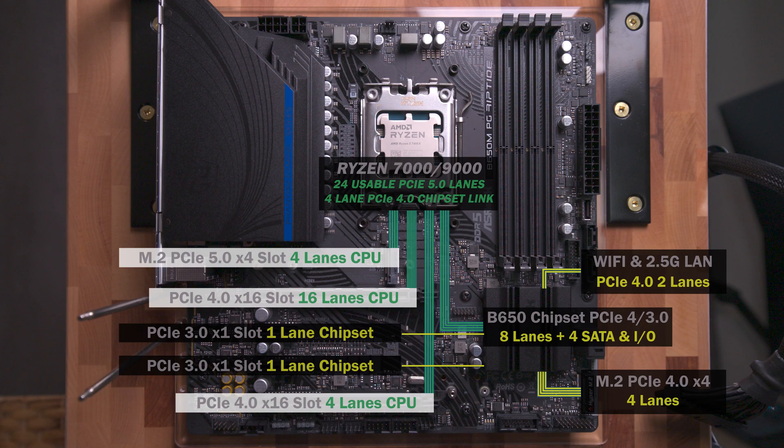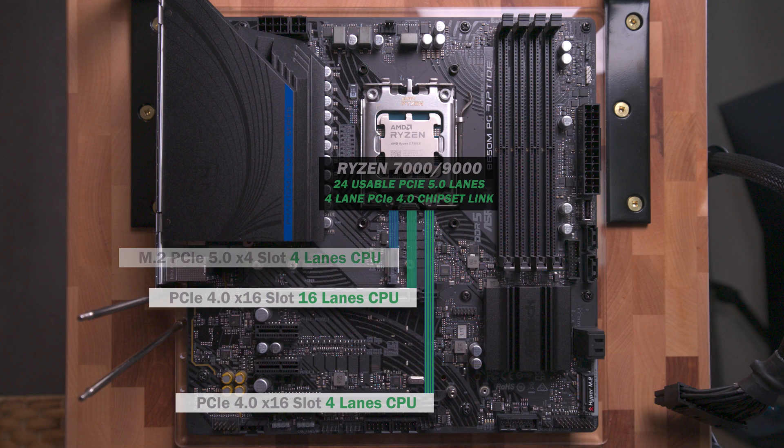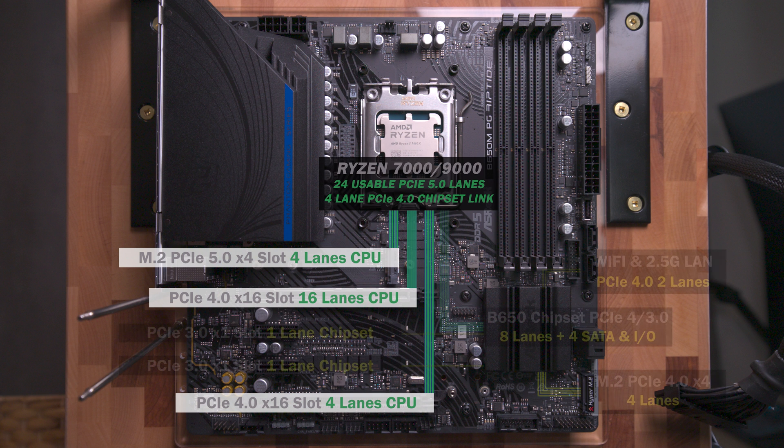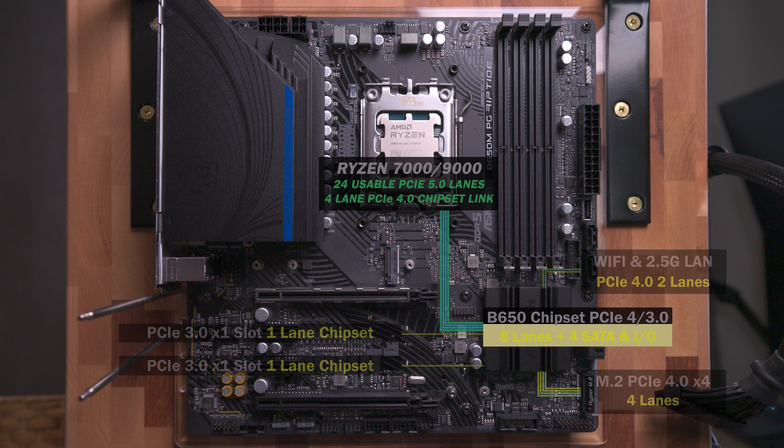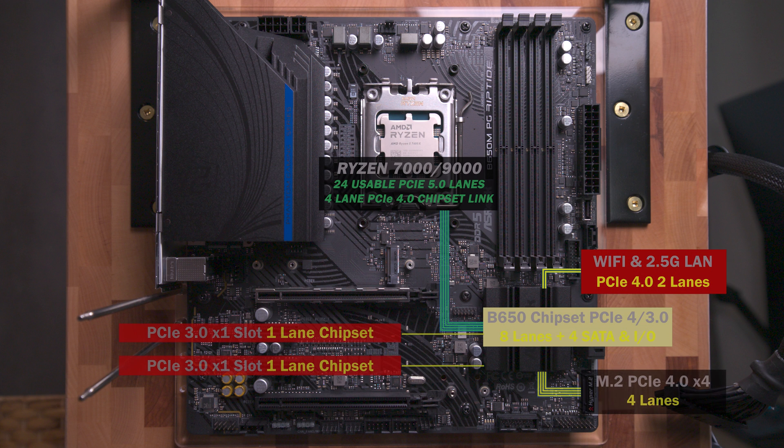As data transfers to and from devices connected directly to the CPU, they have independent use of the connected lanes and available bandwidth. For the devices connected to the chipset, the chipset manages the data transfer between the CPU and the devices via the chipset link. One disadvantage of connecting things to the chipset is an increase in latency. More complex chipsets with more devices connected may experience a bottleneck, further increasing latency when using a chipset connected device.